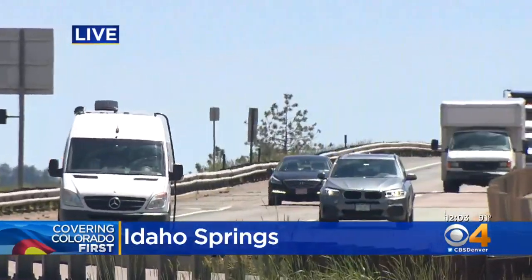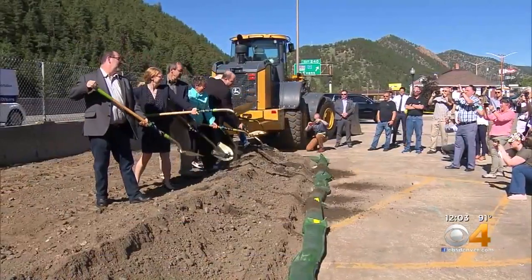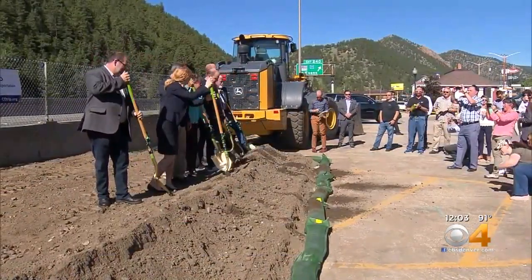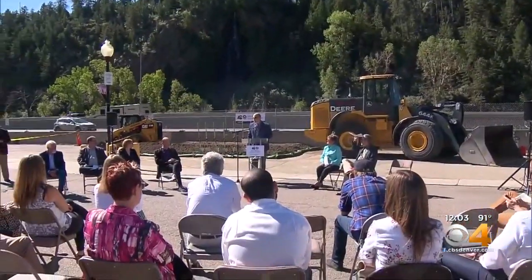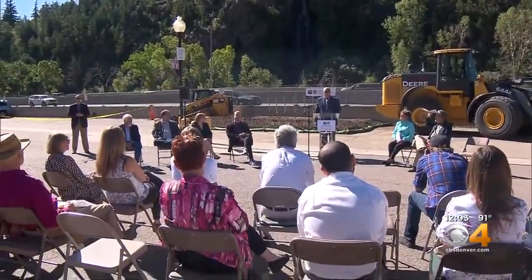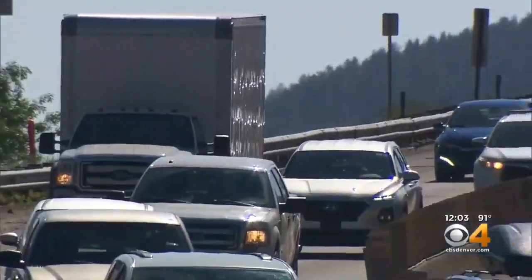CDOT officially breaking ground on this project here in Idaho Springs this morning. They're adding that express lane — it's a 70 million dollar project. The toll lane will be used when there's that extra ski and holiday traffic and it's hitting the hardest. This is the latest project aimed at making this corridor a little more bearable.